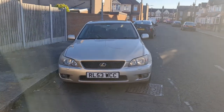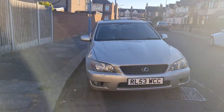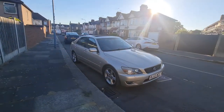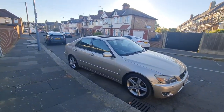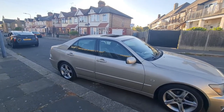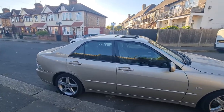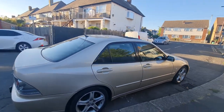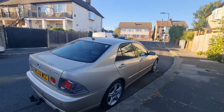Hello everyone, this is my car for sale. The car is not new but with me it's a new car. It's a 2004 Lexus IS 200, two-point petrol, fully automatic, in very good condition and very clean from inside and outside.